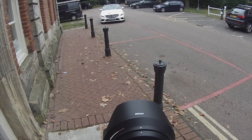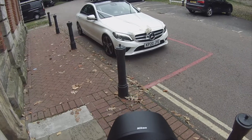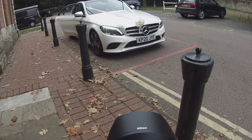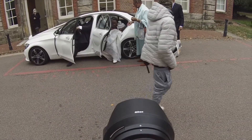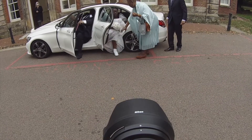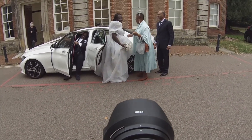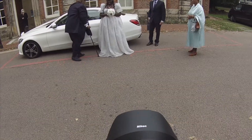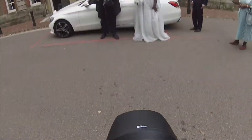I popped outside to wait for the bride to arrive. When I meet my couples beforehand I make sure to go over their timeline so I know exactly when everything is going to happen so I can be in the right place at the right time. I get shots of her getting out of the car and entering the venue. Always make sure to compliment your brides and grooms when you see them for the first time — get those smiles coming. Then I ask if there's anything they need before going in, as now is the time to do so before the ceremony starts.